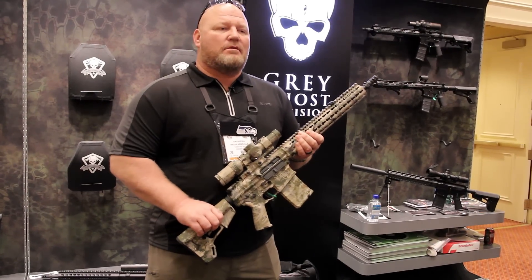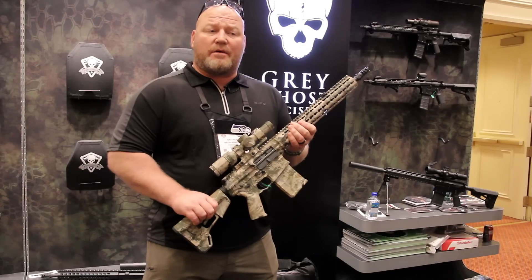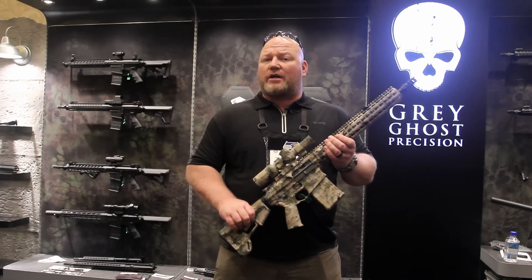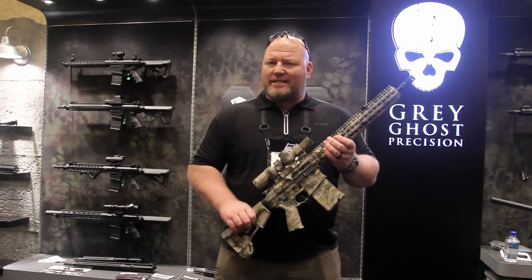Thanks for taking the time to watch. If you need any more information about these products, you can go to www.GreyGhostPrecision.com, or for any of the gear we manufacture, visit GreyGhostGear.com. And of course you can always get the battle-hardened ready gear at www.TacticalTailor.com. Thanks again.